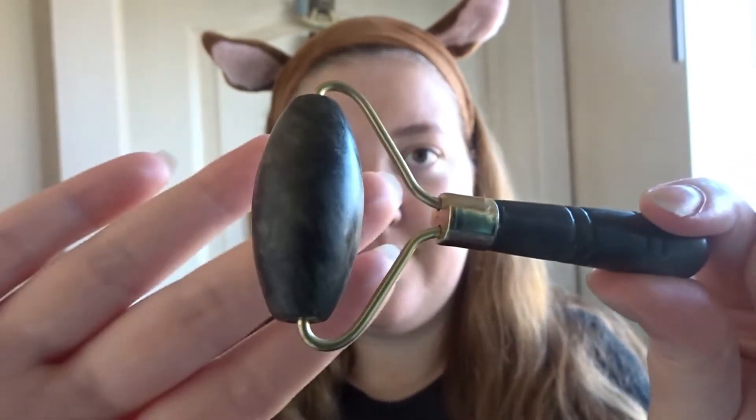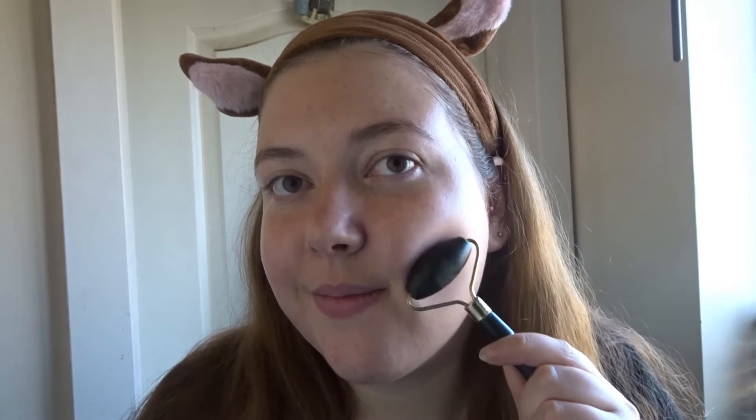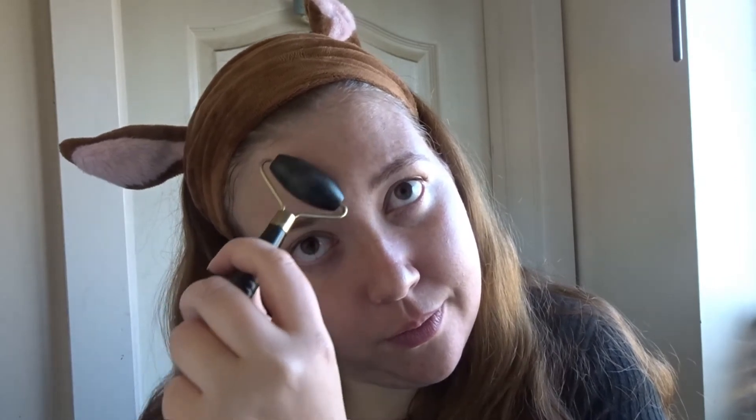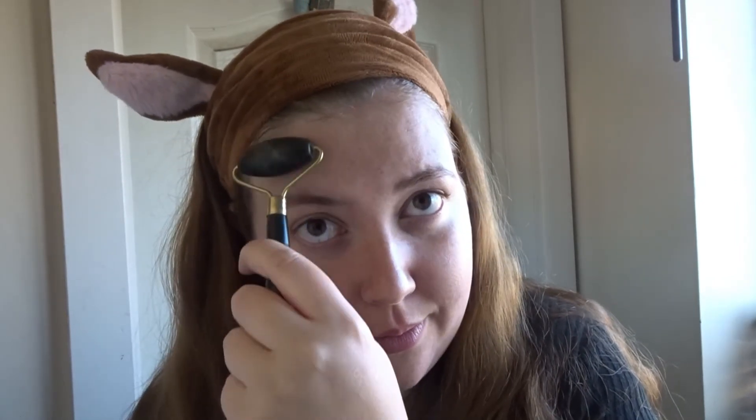I don't always do this, but I've had a roller from Birchbox for quite a few months now and I absolutely love using it. It stays really cold — it's like a jade roller — and I just use this all over my skin. It's supposed to help prevent wrinkles and it's just so lovely and relaxing.